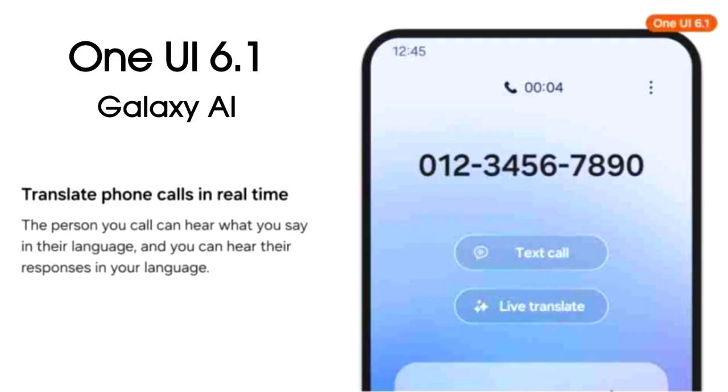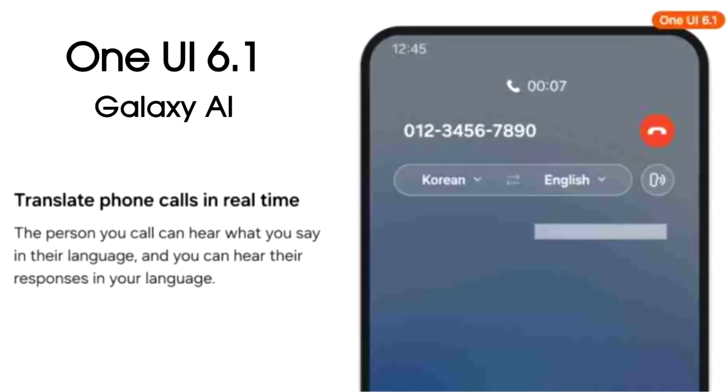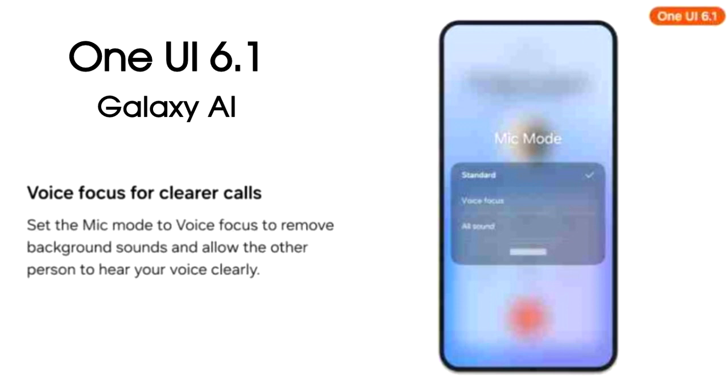The biggest feature One UI 6.1 will bring is live translate during calls. Whenever you're on a call with someone who doesn't speak your native language, you can hear their responses in your language and they can hear yours in their language. You also get three mic modes to reduce background noise so the other person can hear your voice clearly.